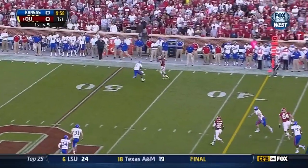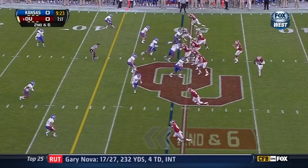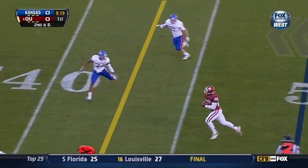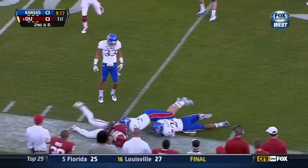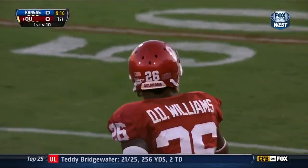Landry Jones with single coverage on the outside — it's complete to Justin Brown. Start of the motion with Damien Williams, unaccounted for, he's got the first down. Great hands, and they just want to get him touches because of the big play capability that he has.